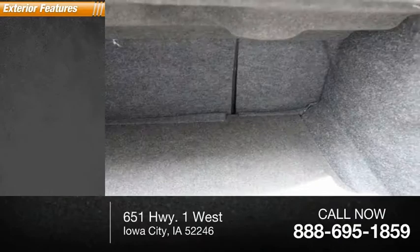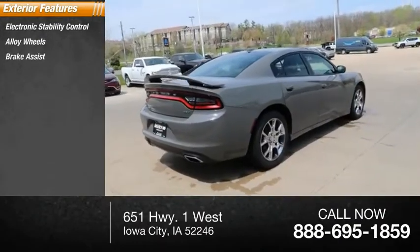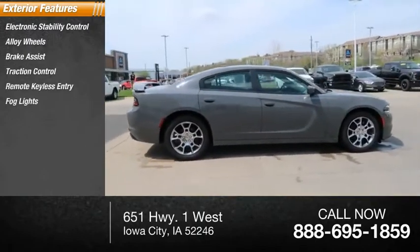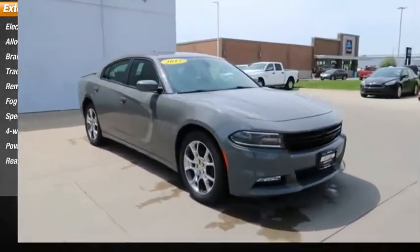Here are some of this vehicle's great options: electronic stability control, alloy wheels, brake assist, traction control, remote keyless entry, fog lights, speed control, four-wheel disc brakes, power sunroof, and rear window defroster.